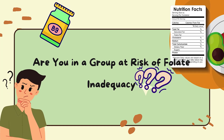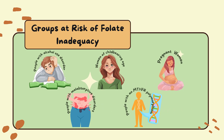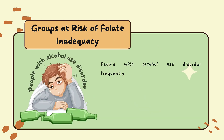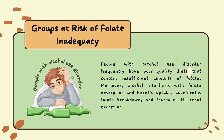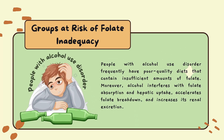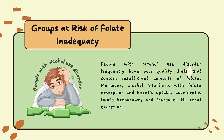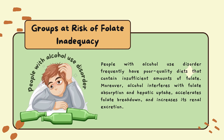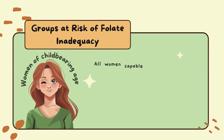The following groups are among those most likely to be at risk of folate inadequacy. People with alcohol use disorder frequently have poor quality diets that contain insufficient amounts of folate. Moreover, alcohol interferes with folate absorption and hepatic uptake, accelerates folate breakdown, and increases its renal excretion.